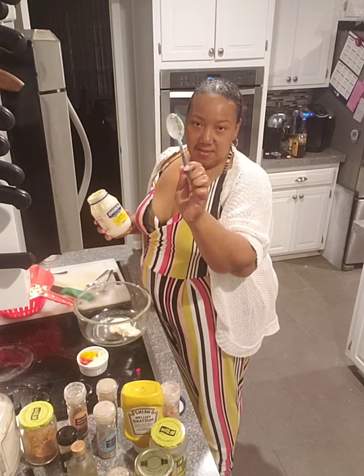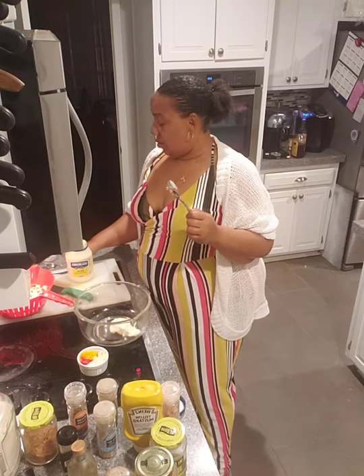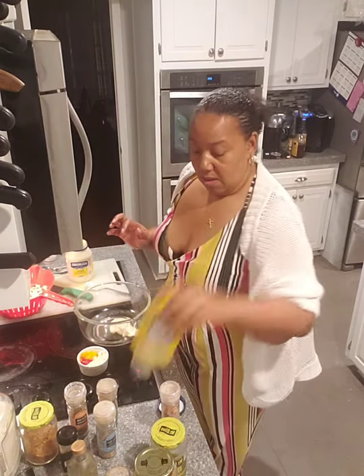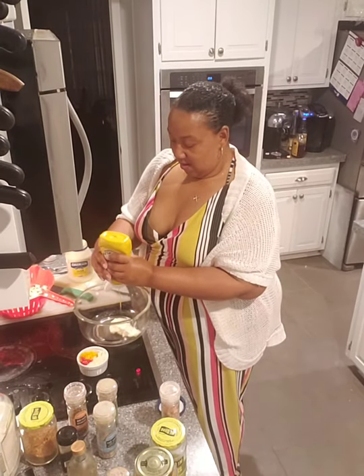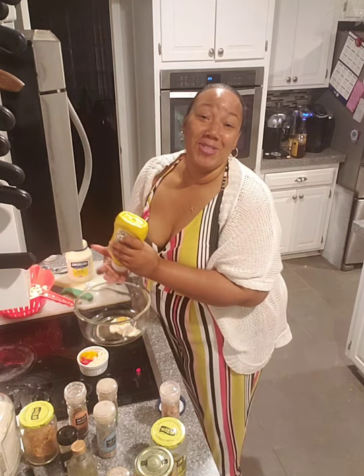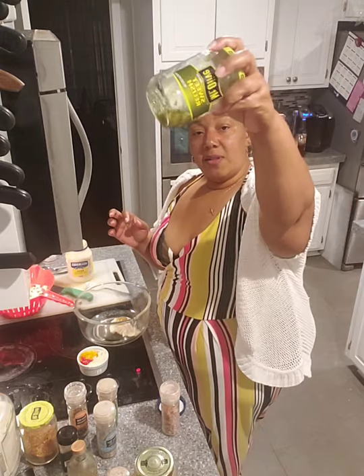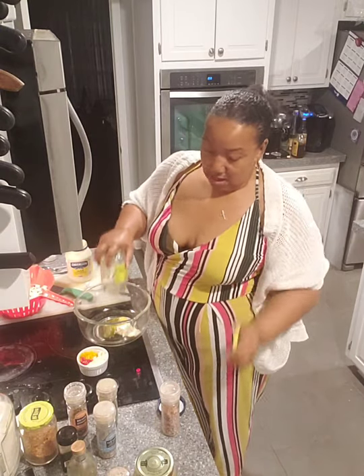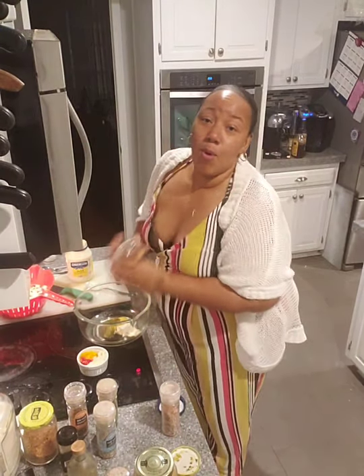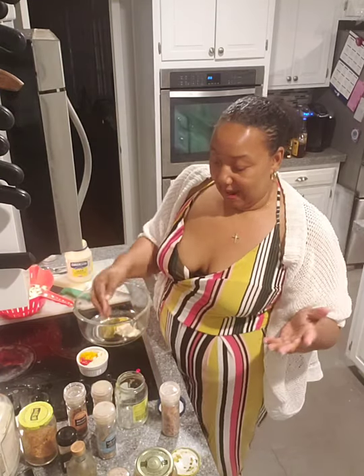That was about two heaping tablespoons of mayo, which honestly looks like about a third of a cup. When you use these tablespoons, it's not really a precise measure — I have a couple of tasting spoons just to make sure the ratios are right. For the mustard, we're going to do a couple of good squirts — I put in three squirts just to be safe. And then all of this relish — it's less than a quarter cup, not even an eighth — I'm going to just dump that in.